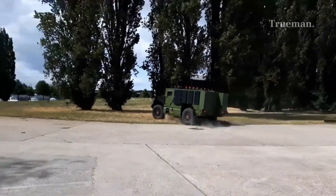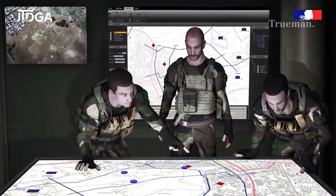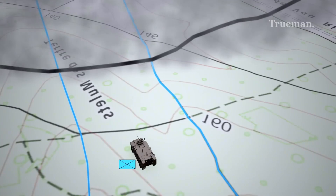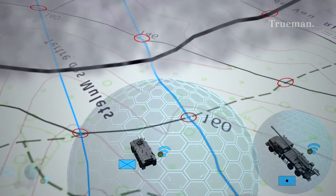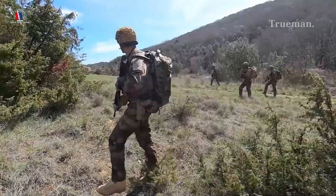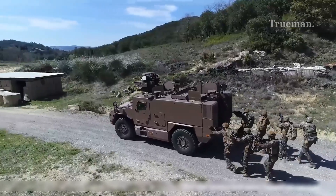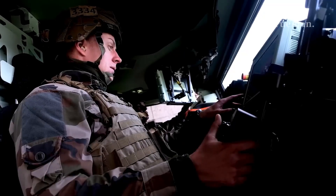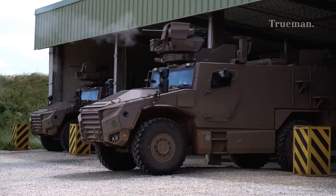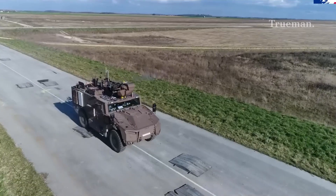In summary, as we witness ongoing developments in military technology and tactics, one thing remains clear: vehicles like the VBMR-L Cerval will play an integral role in shaping future conflicts while ensuring soldiers have access to reliable firepower and protection when they need it most. Whether you're an avid follower of military advancements or simply curious about modern warfare tactics, keeping an eye on platforms like the VBMR-L Cerval will provide fascinating insights into the future of combat operations.